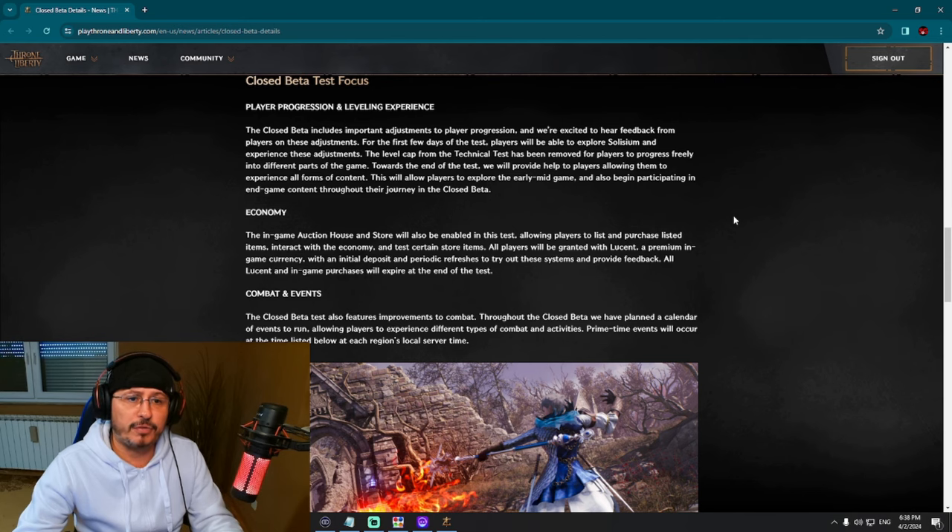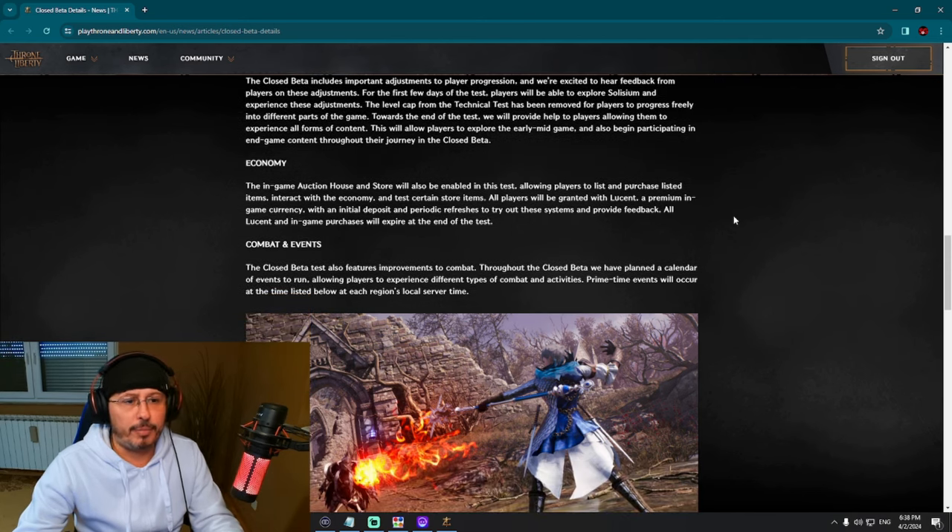Economy — the in-game auction house. This is a big topic, and another good reason to have the NDA up, because people will complain about pay-to-win. We already know that Throne and Liberty has pay-to-win — I have videos on my YouTube channel explaining that pay-to-win exists in Throne and Liberty but it's mild on Korean servers. Will Amazon Games and NCsoft change something regarding the auction house and pay-to-win for the global version? It is possible — that could also be another reason for the NDA.